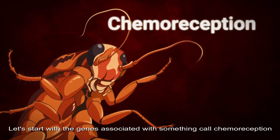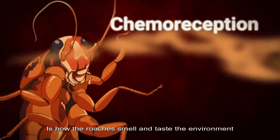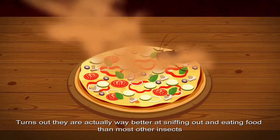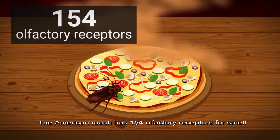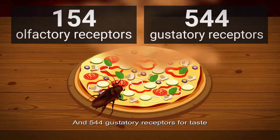Let's start with the genes associated with something called chemoreception — that's how roaches smell and taste their environment. It turns out they're actually way better at sniffing out and eating food than most other insects. The American roach has 154 olfactory receptors for smell and 544 gustatory receptors for taste.